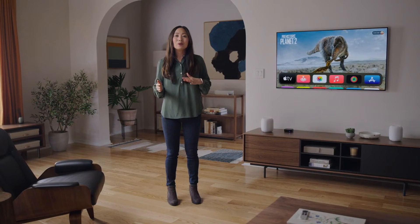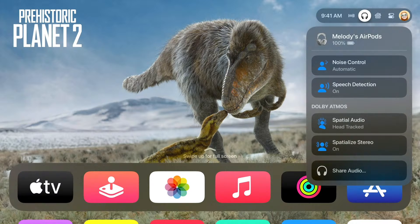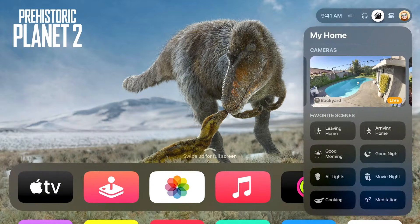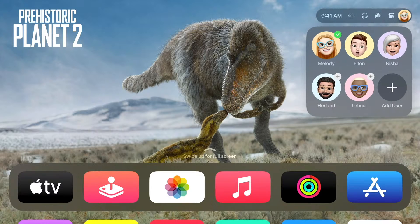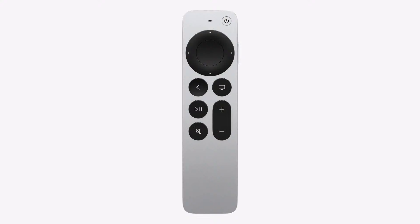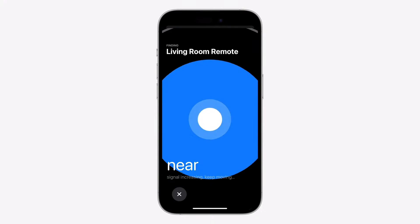In tvOS 17, we've completely redesigned Control Center, making it more intuitive to do things like access AirPod settings, home cameras, system controls, and user profiles, all with a touch of the Siri remote. And for the times when you can't find your Siri remote, you can now use your iPhone to locate it and get back to watching TV.